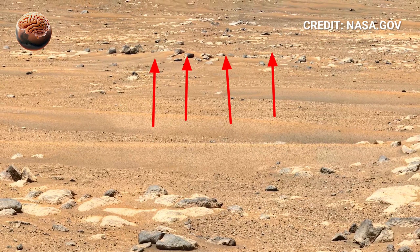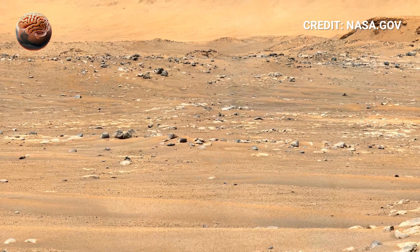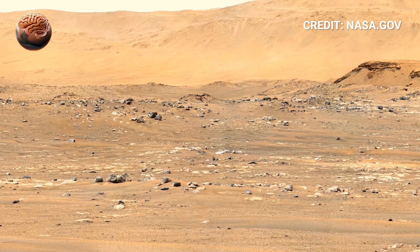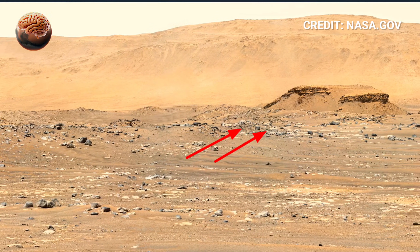Dusty plains stretch endlessly, scattered with rocks of all shapes and sizes. Some are jagged and fractured, carved by ancient geological forces, while others are smooth and rounded, shaped by water that once flowed across this crater. Every rock, every ridge, tells a story of Mars' ancient past.